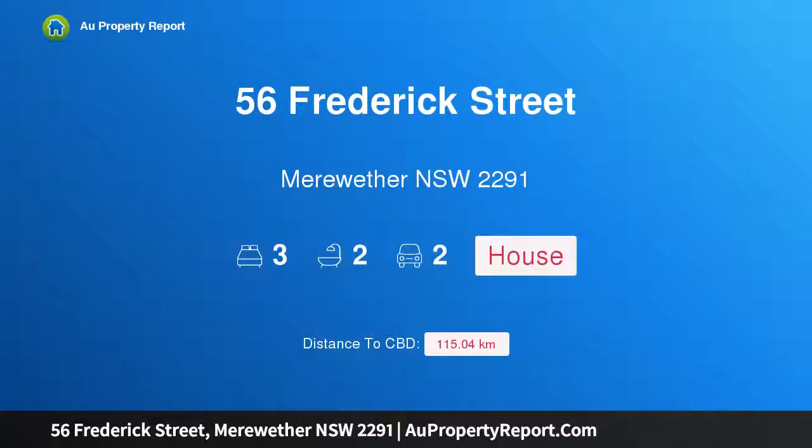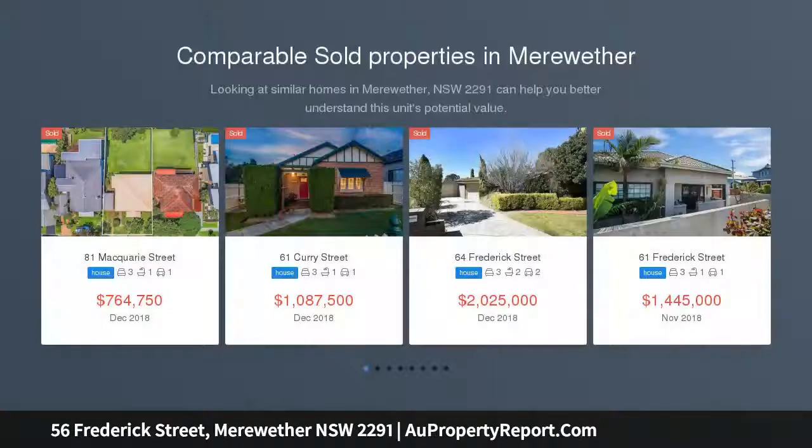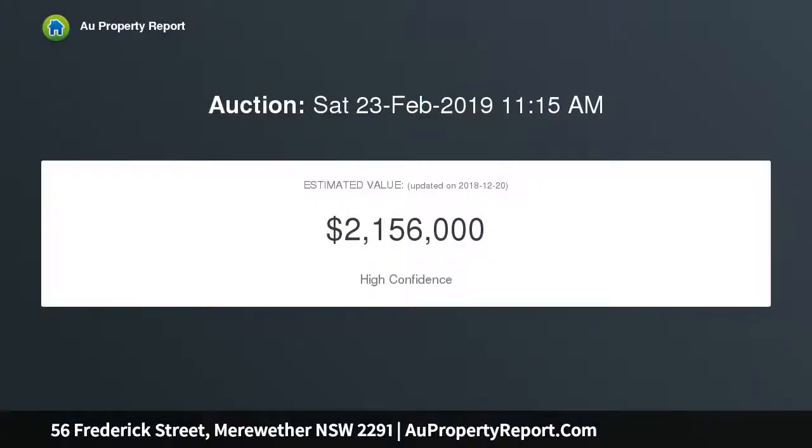I am glad to introduce 56 Frederick Street, Merewether, New South Wales 2291. Reside, invest, or redevelop — with its superb location literally a hop, skip and a jump to the beach, this charming, versatile and smartly presented home represents an exciting opportunity to snap up a character property in a blue ribbon setting.